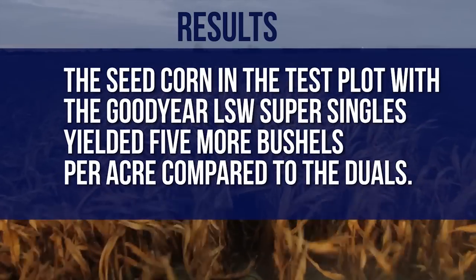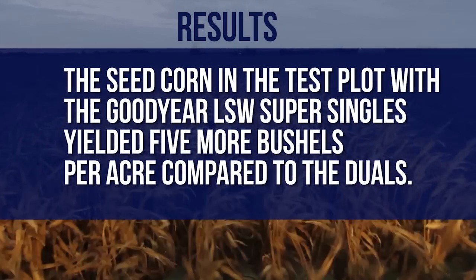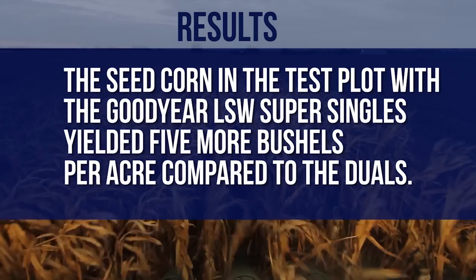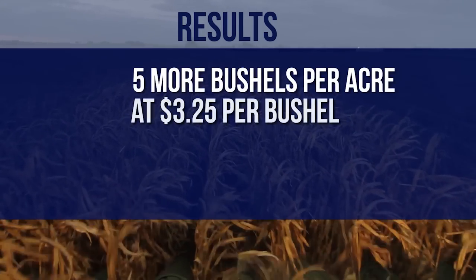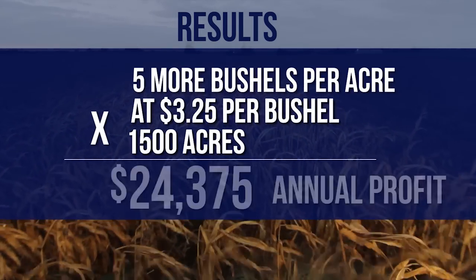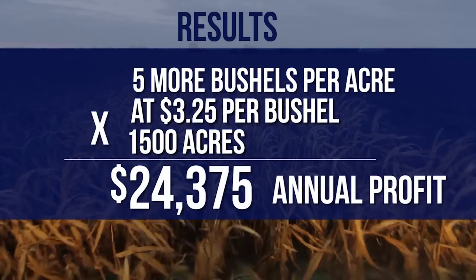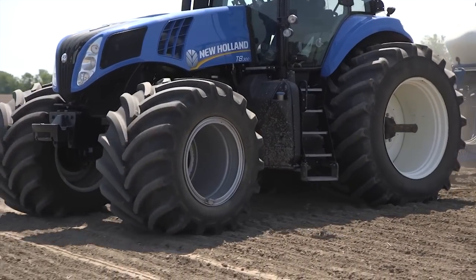Results showed that the test plot with the Goodyear LSW Super Singles yielded five more bushels per acre compared to the duals. This example demonstrates that an additional five bushels per acre at $3.25 per bushel on 1,500 acres could add an extra $24,375 in annual profit by running Goodyear LSW Super Singles.